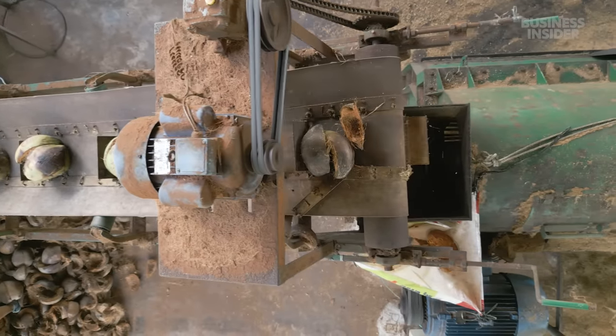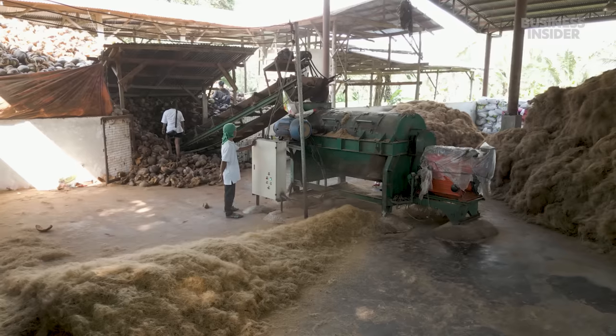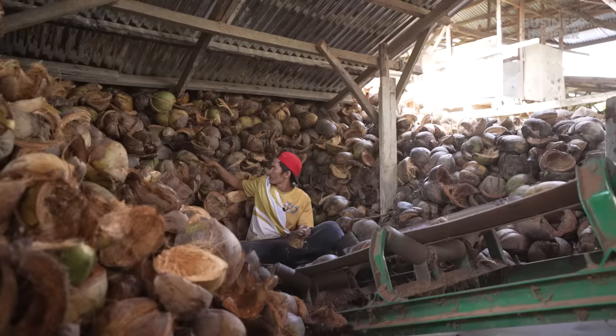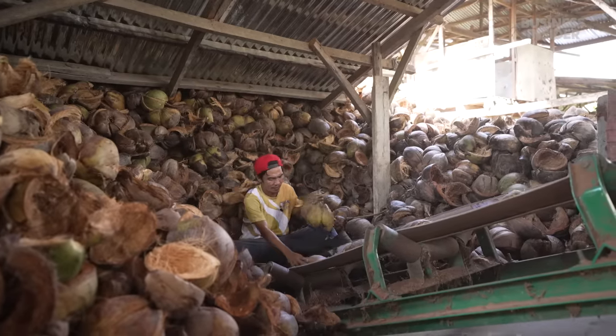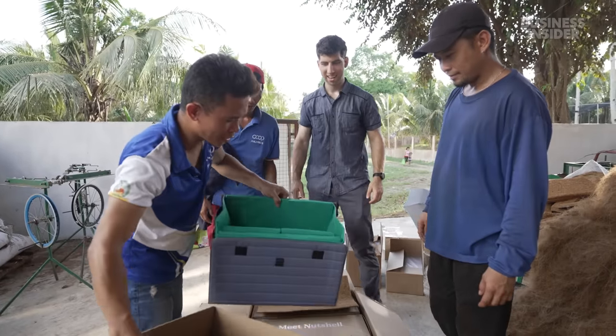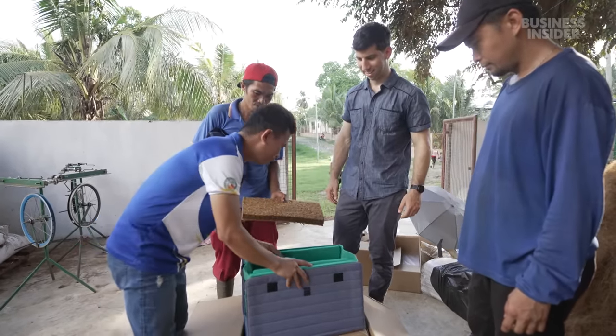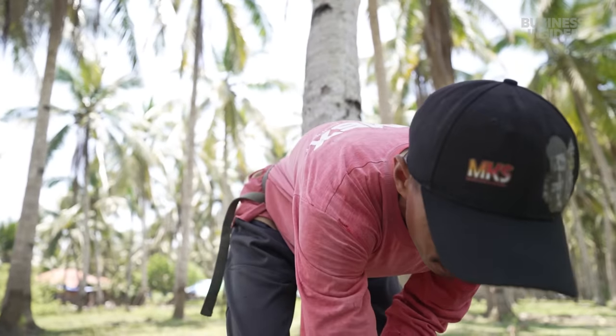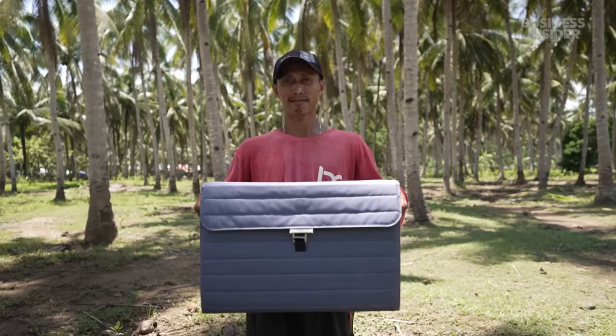They've processed more than 600,000 coconuts so far, and in 2022 they brought in over half a million dollars in revenue. The company aims to help more struggling coconut farmers while providing a suitable replacement for plastic. "Once you start telling them the story — you show them the coconut fiber, you show them that we can actually make this into an insulation panel, and then you show them the bag — you'll have that aha moment. Before, they were just burning this or throwing it away, and now they see this very beautiful product."